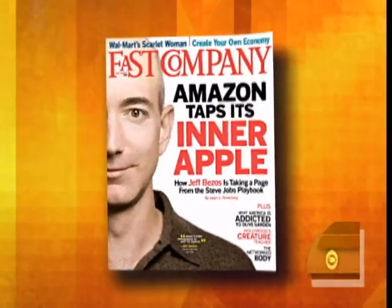Paul Hotchman is a contributing writer for Fast Company Magazine, and he's here with some tips that the whole family can enjoy.